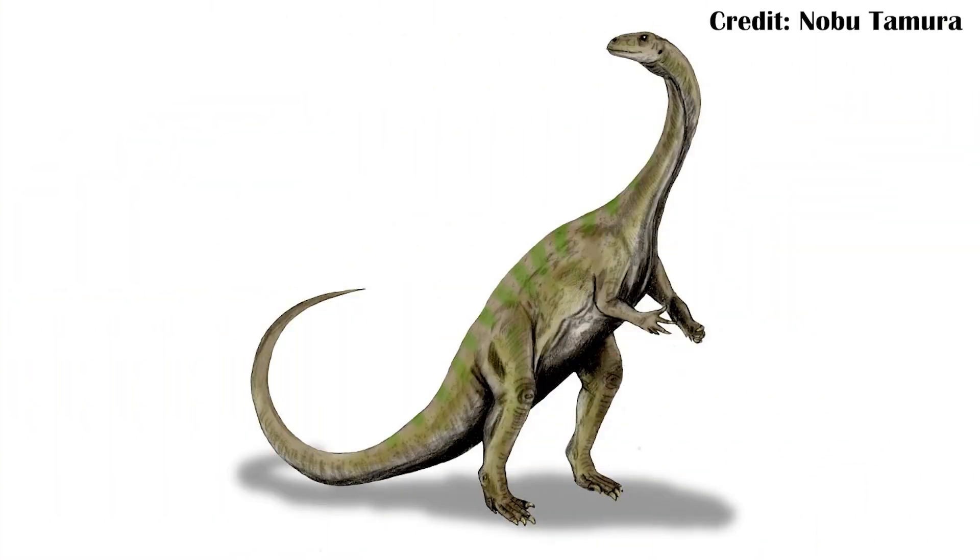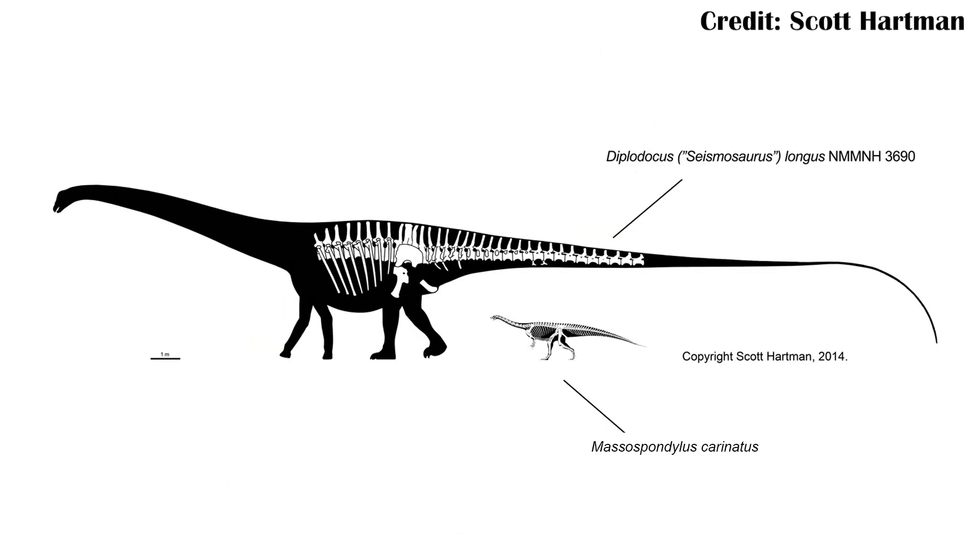Massospondylus is one of the best represented early sauropodomorphs, a group which would one day include some of the most massive animals to ever walk the planet, such as Diplodocus. Massospondylus wasn't as large as Diplodocus — while it was still big, it absolutely was not one of the giants we normally associate with sauropodomorpha, and with that in mind it also had a different growth strategy.